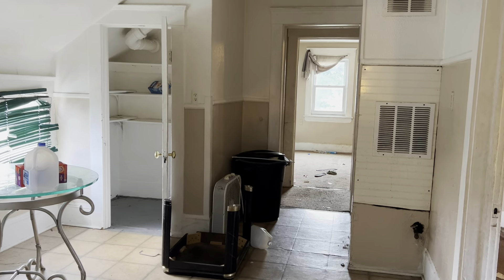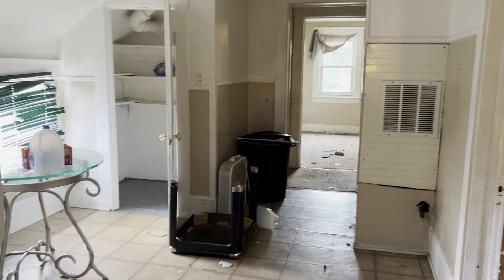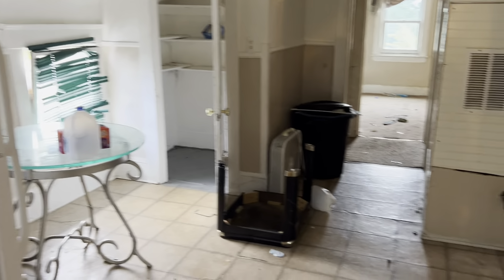This is 3614 East 46th Street, unit 30. The tenant doesn't want to move out. In the kitchen, all the trash needs to be removed.